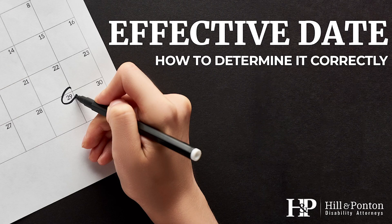Hi, welcome to the Hill and Ponton video blog. I'm attorney Rachel Cheek. Today we're going to be talking about what you can do when the VA does not assign the proper effective date. To start at the most simple level, we're going to use a basic service connection claim for our example of getting into this topic.